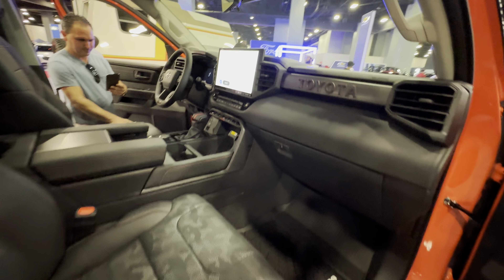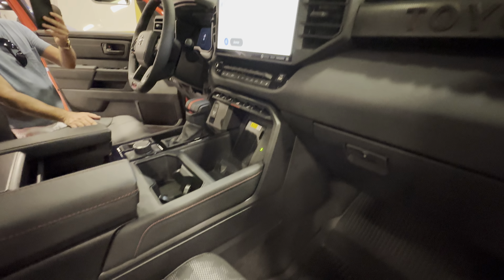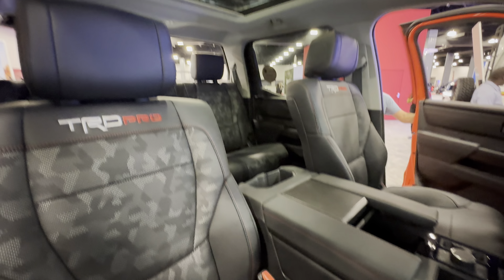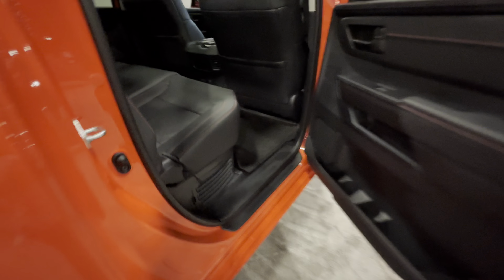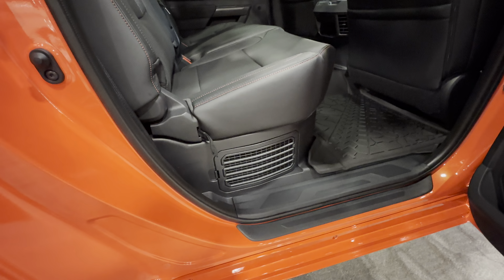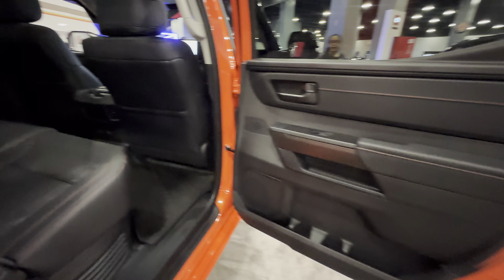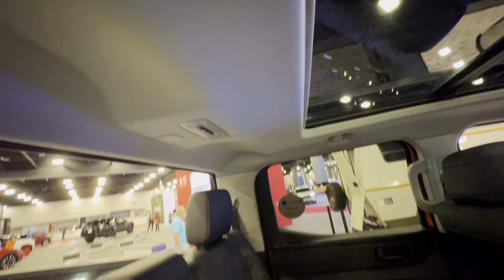There's really no reason to go get anything else — it's more than enough. It's really a nice place to be, with a huge interior.